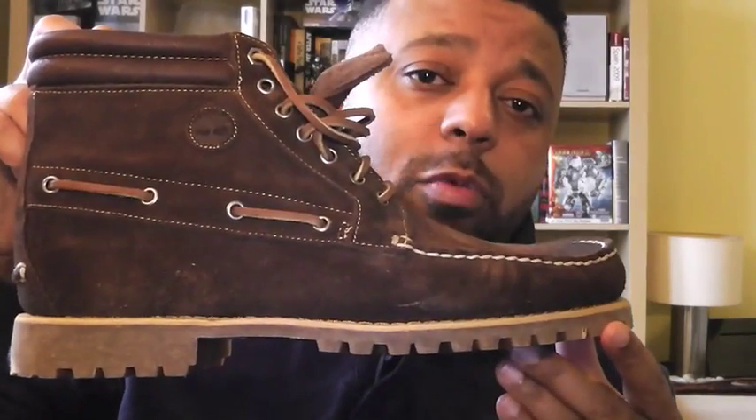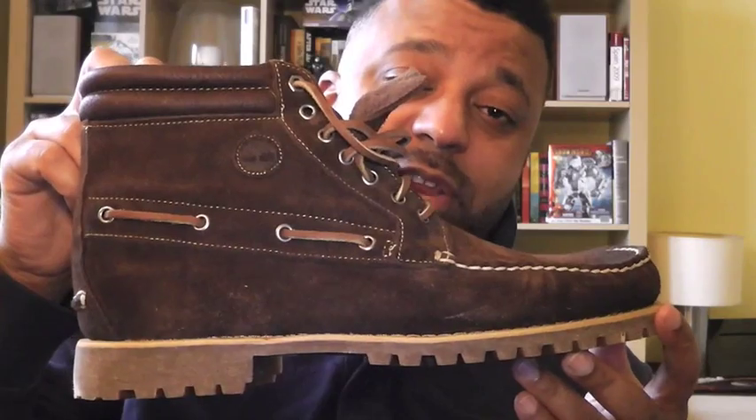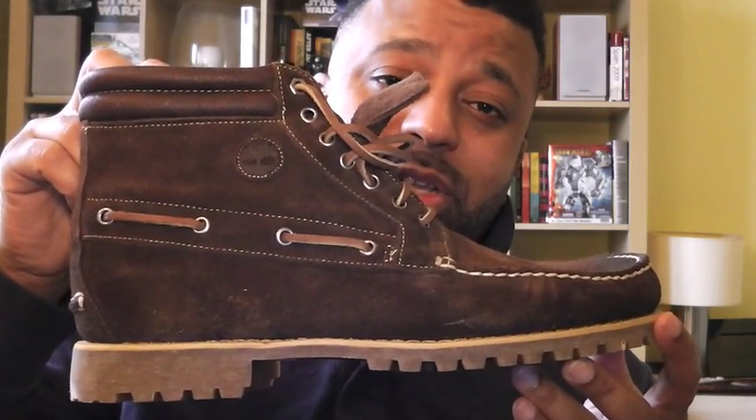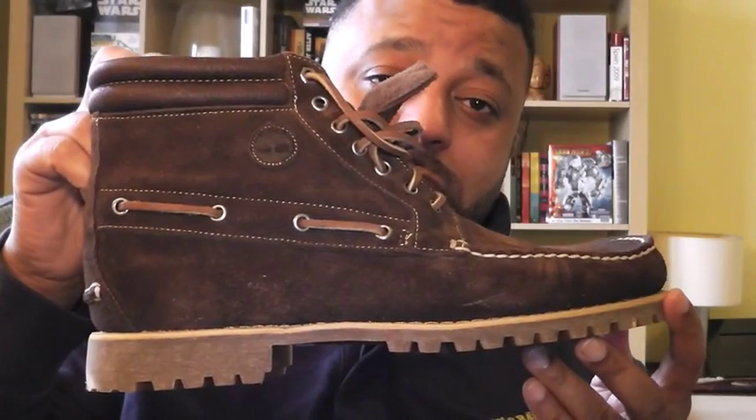This is when I pull out my seven-eye boots — seven eyes because that's the number of eyelets right there. We have the 71586. Let me repeat that: 71586. Seven-eye mock boot, chukka height — not the lobe, but the chukka height, right above the ankle.